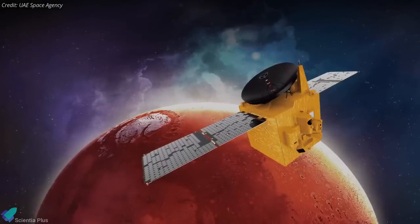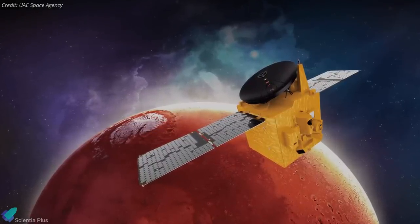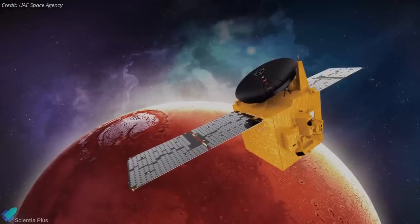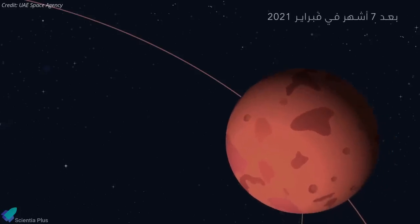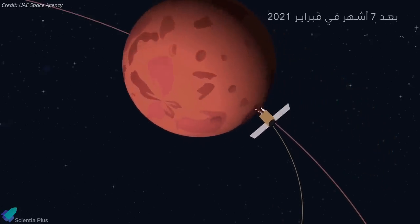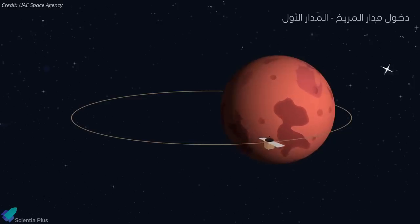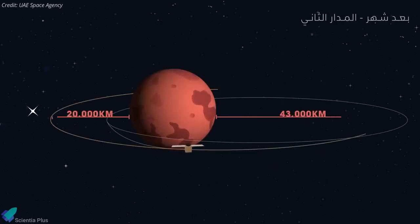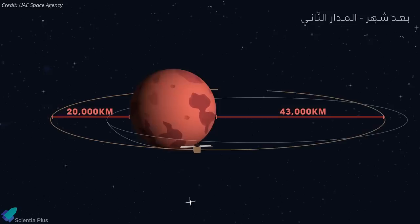UAE scientists and engineers will spend the next two months testing the spacecraft and its onboard scientific instruments before moving to its final science orbit. In its capture orbit, the Hope probe's nearest point above the Mars surface is 1,000 kilometers while its farthest point is 49,000 kilometers. After three transition-to-science maneuvers by April, the spacecraft will begin orbiting at altitudes ranging from 20,000 to 43,000 kilometers with an inclination of 25 degrees.